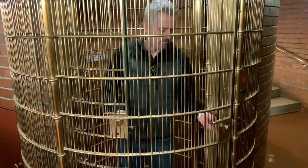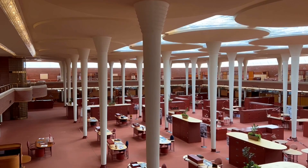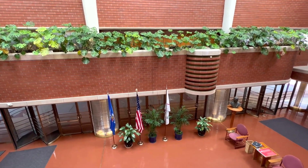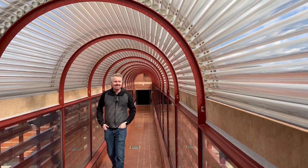We had a chance to ride in the old elevator and walk through the underground tunnels that connect the various buildings, and also visit the old office of Herbert Johnson. When I think of Frank Lloyd Wright I think of straight lines and rectangular shapes, so the fact that this building has so many round shapes is what makes it so unusual — it's like no other Frank Lloyd Wright building we've seen before.